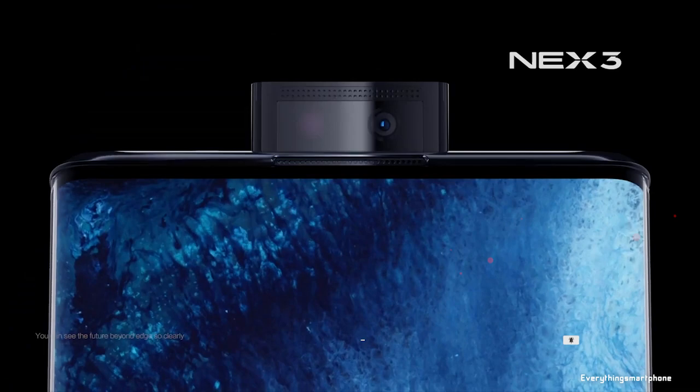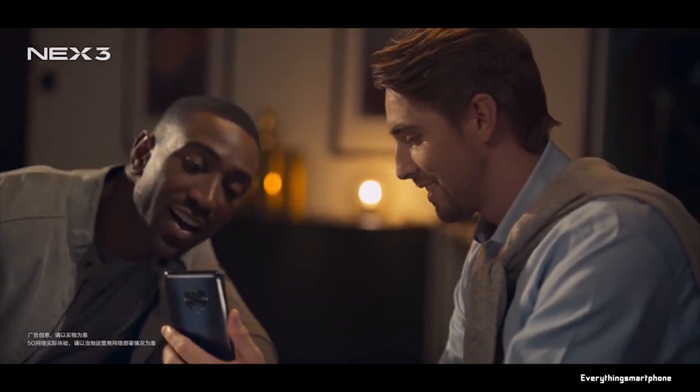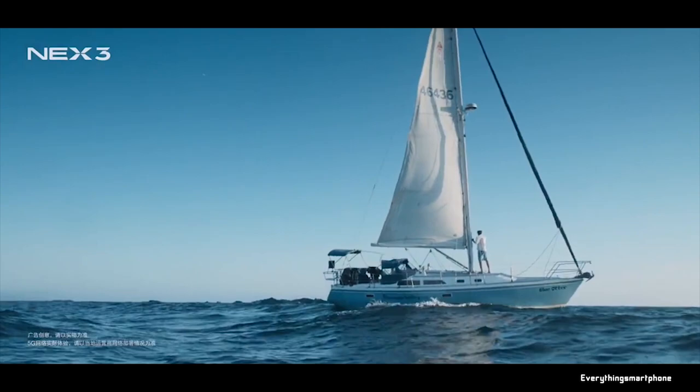The Vivo NEX 3 has a 4500mAh non-removable battery with 44-watt fast battery charging support, and the battery life is great. The phone is available in two color variants: Liquid Sky and Deep Space, and weighs about 218.5 grams.